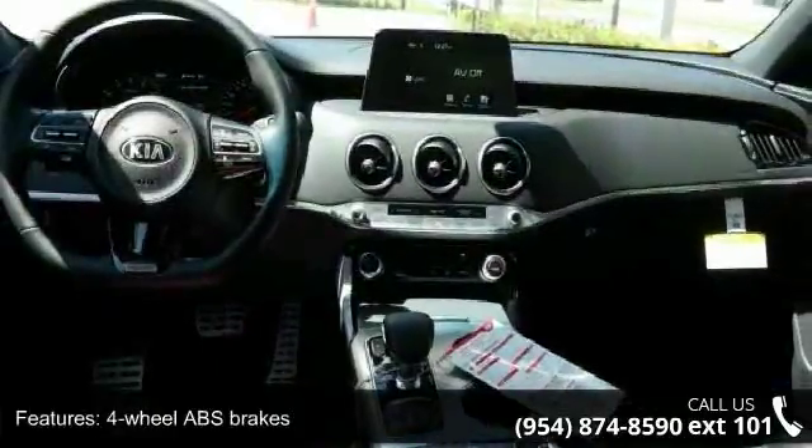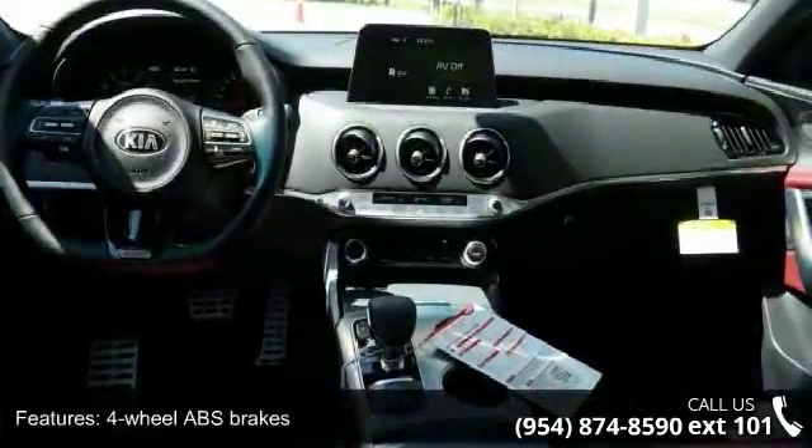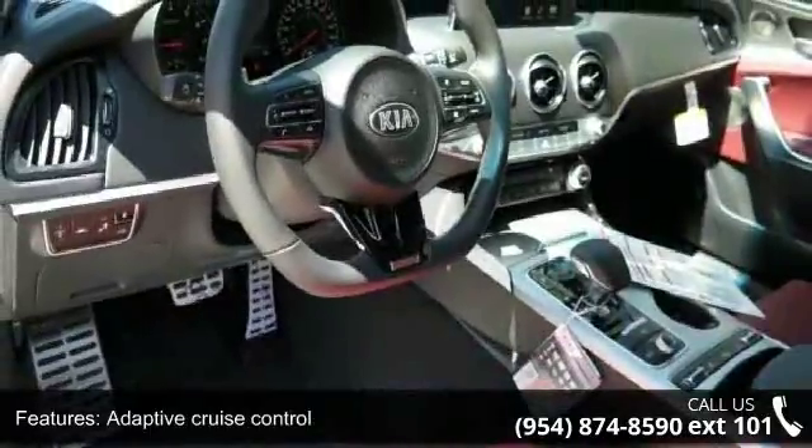Additional features include adaptive cruise control, air conditioning with dual-zone climate control, all-wheel drive, audio controls on the steering wheel, automatic transmission, and Bluetooth.